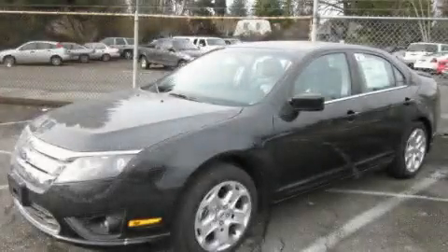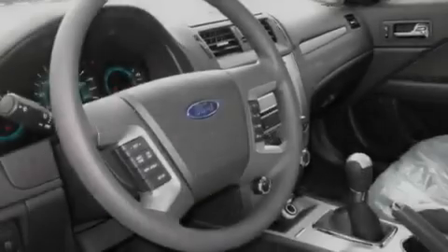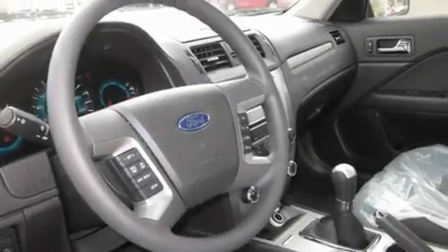This is a brand-new 2011 Ford Fusion. It has a 2.5-liter four-cylinder engine and a manual transmission.